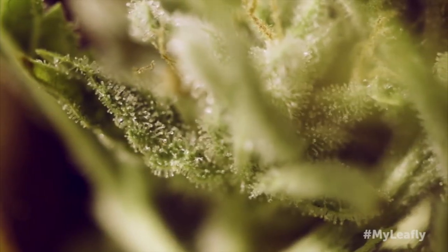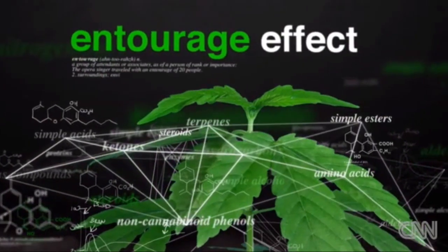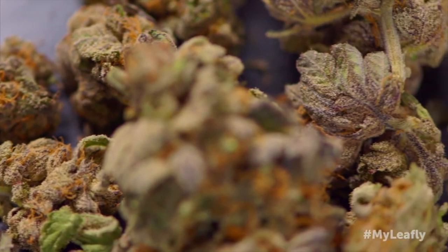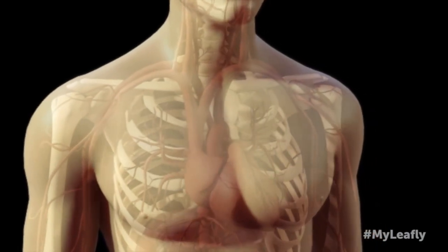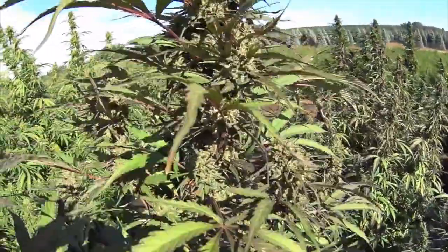CBD is only one of over 100 cannabinoids in the hemp plant, which are all required to obtain what is called the entourage effect, unlocking the true potential of CBD. The entourage effect is when all of these essential cannabinoids and plant terpenes are present in the CBD product. To obtain the entourage effect, you must have the plant's complete genetic code, which includes all the natural terpenes from when it was alive.